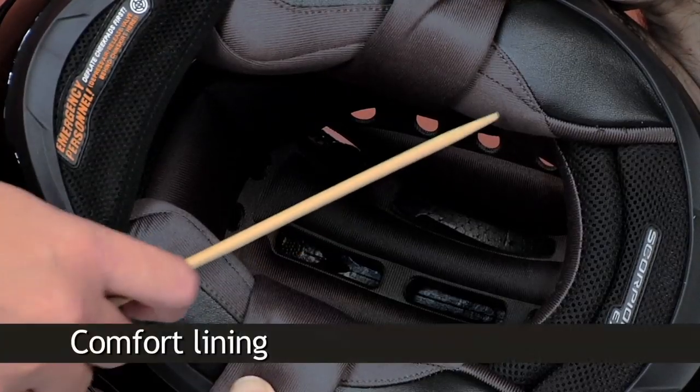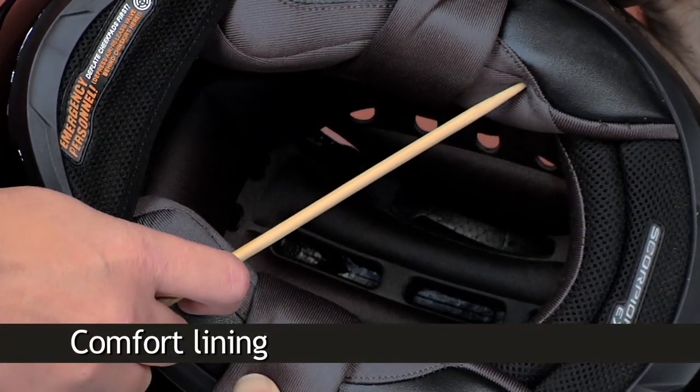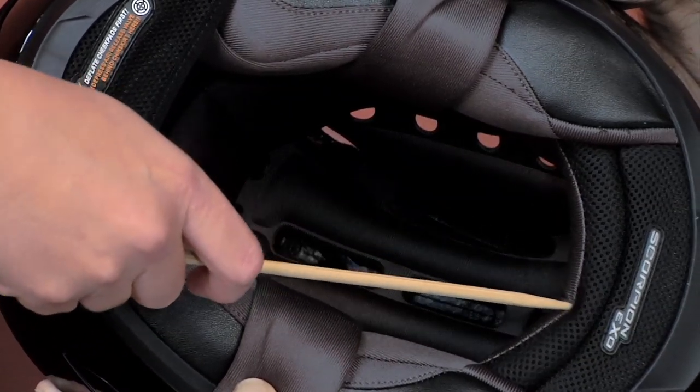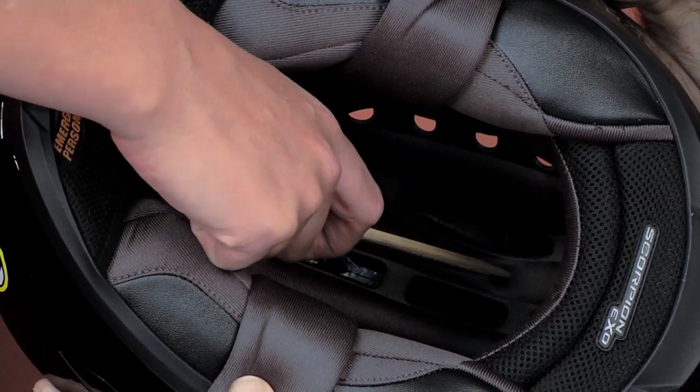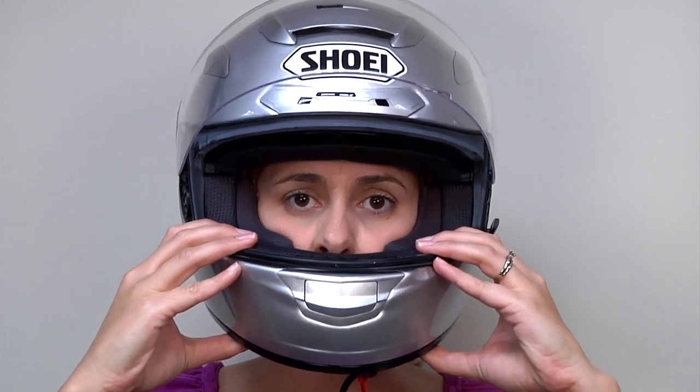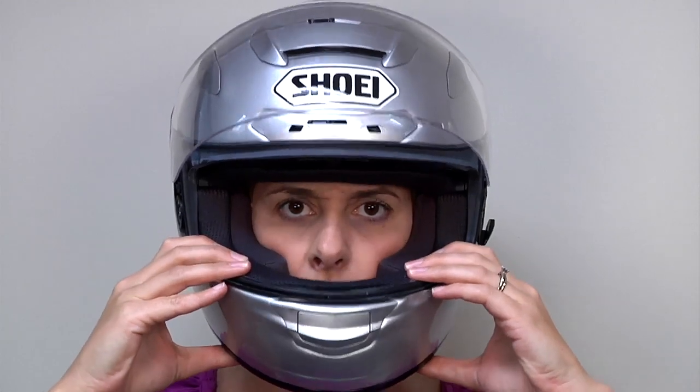Next we see the soft and spongy comfort lining — nice fabric-covered foam. It's there so the helmet will feel good on your head mile after mile, absorb perspiration, and allow you to keep your attention focused on the road. It's also there to help provide that very important snug fit, particularly around your cheeks, and keep the helmet where it needs to be instead of rolling around over your head.